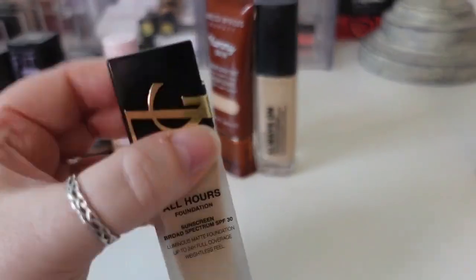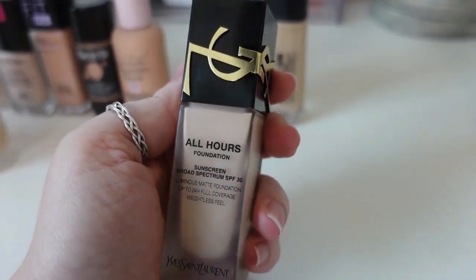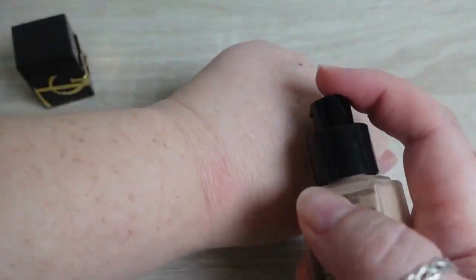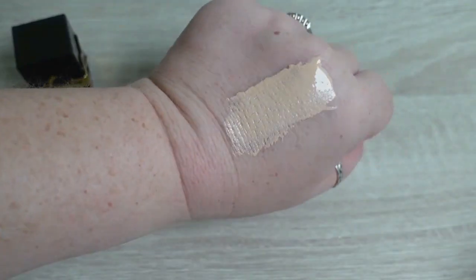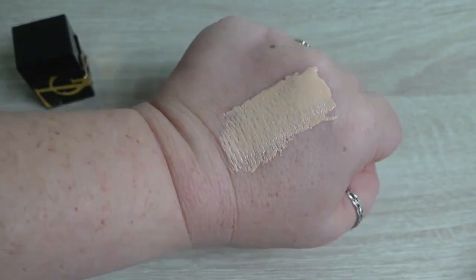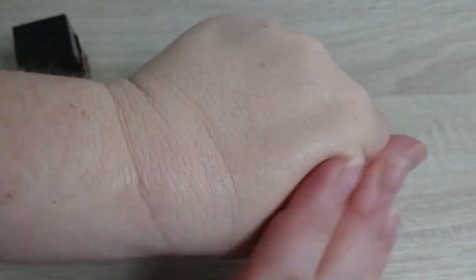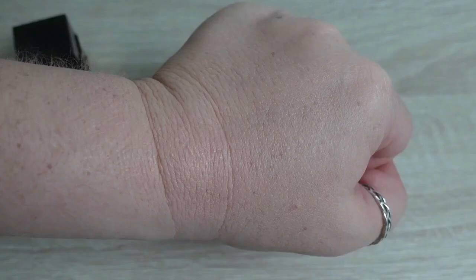The next one staying is the YSL All Hours Foundation in shade LN1. Made in France, 12-month shelf life, $60, 0.84 fluid ounces, SPF 30. It's marketed as 24-hour weightless full coverage with a luminous matte finish. Worth noting: the fourth ingredient is alcohol, so if that bothers you, you probably wouldn't like it. It's new to me but I'm loving it — it's a long-wear matte finish foundation. It also has a pretty perfumey scent.